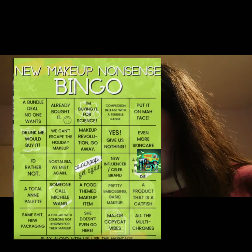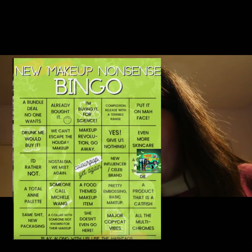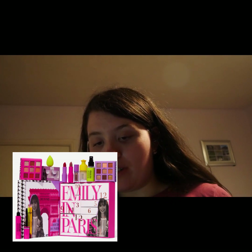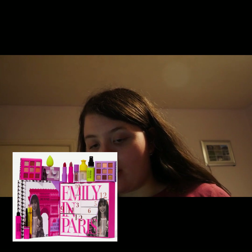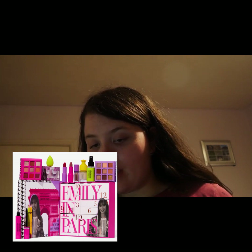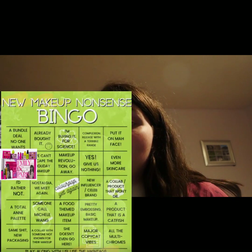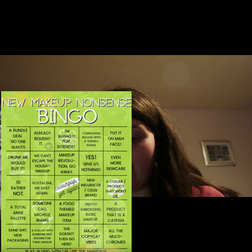I do like Scooby-Doo. I'm going to say to that one: another collab that won't die — Scooby-Doo. Makeup Revolution — another collab that won't die. They have a collection with Emily in Paris: palette, lip gloss, lipstick, lip balm, under eye patches, set of brushes, blush, highlighter, eyeliner and mascara, coming soon. I'm going to say to that one: drunk me would buy it, because drunk me would forget. I'm not interested in Makeup Revolution.